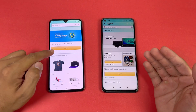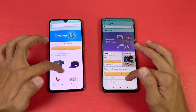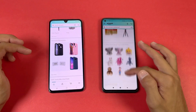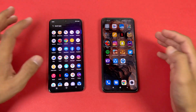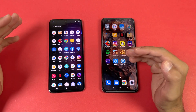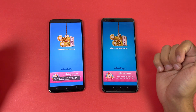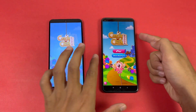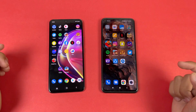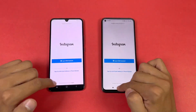Amazon Shopping is actually faster on the Vivo V21 — a very interesting result. Scrolling feels really smooth on the Mi 10T. Now let's check out some game applications to see how the Snapdragon 865 stacks up against the Dimensity 800. Candy Crush Saga is faster on the Mi 10T, about 1–2 seconds ahead of the Vivo V21. Instagram is also faster on the Mi 10T.